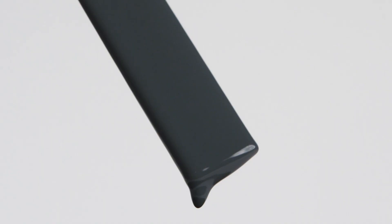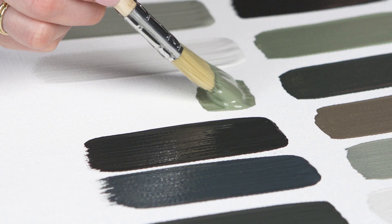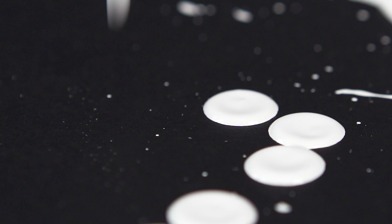Each color in this collection has been designed to evoke a unique mood and atmosphere, from the soft and calming tones of our lightest neutral shade to the bold and confident presence of our deepest green.